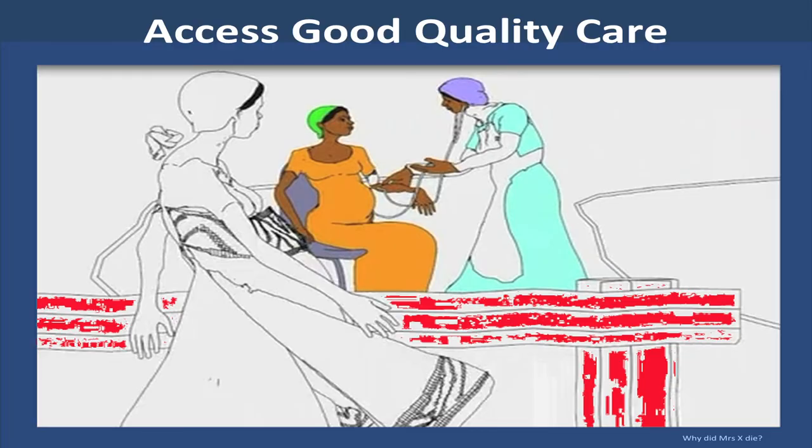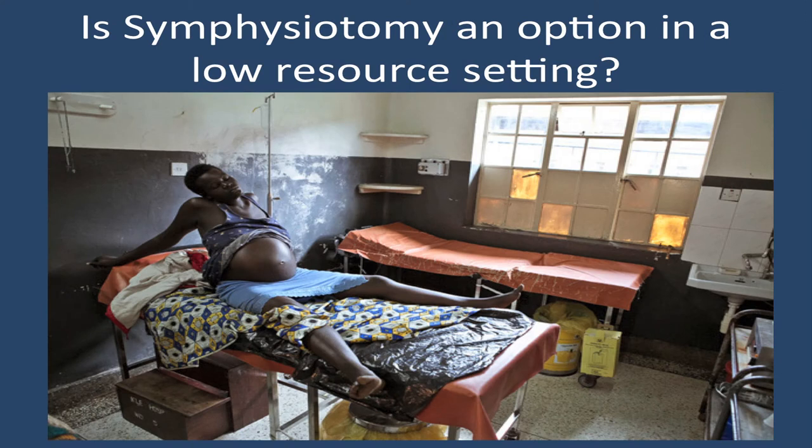Women in low-income and high-income countries do not have equal access to good quality care. In a low-income country, there may be no doctor available to perform the caesarean section a woman needs. A woman may not be able to make the eight-hour journey on foot or bicycle to reach a hospital, may not be able to afford the cost of caesarean section, or may fear cultural repercussions if she does not give birth vaginally. So it is for these women that I ask: could symphysiotomy be an option in low-resource settings?